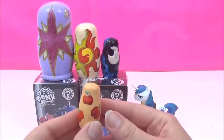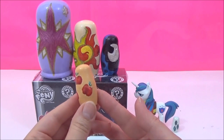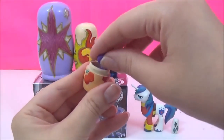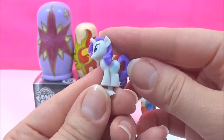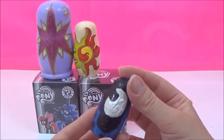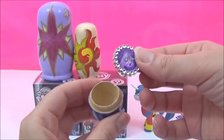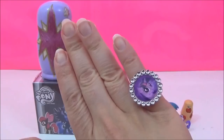I'm going to open Applejack next. This is Applejack's cutie mark — she has three red apples for her cutie mark. Let's see what's inside. It looks like a Rarity Squishy Pop — very, very cute. The next cutie mark is one of my favourites: it is Princess Luna and she has a moon. I wonder what's inside her nesting doll. We have a Twilight Sparkle ring — super pretty. And we have a super adorable mermaid Squinky!